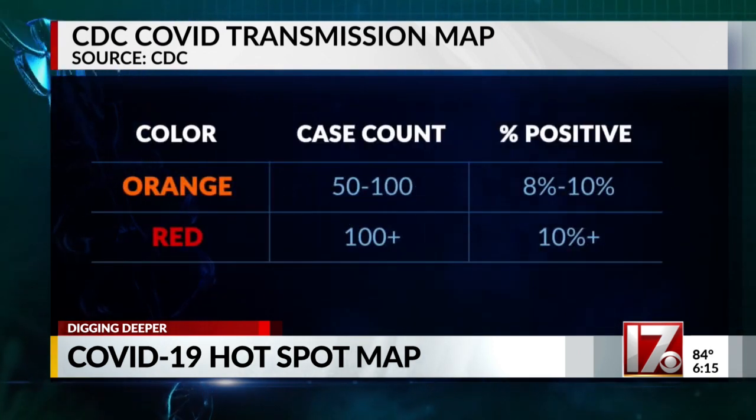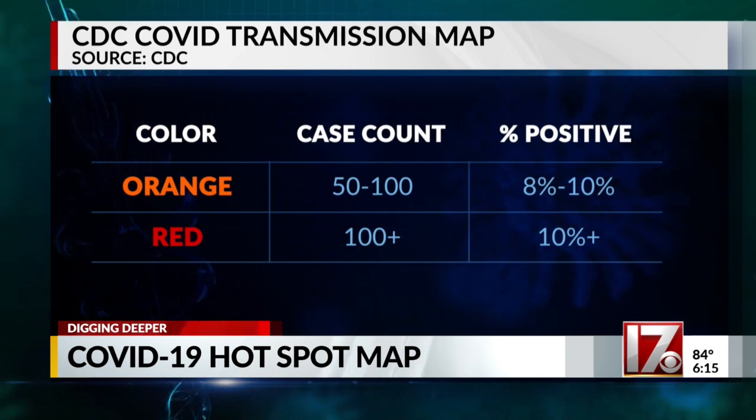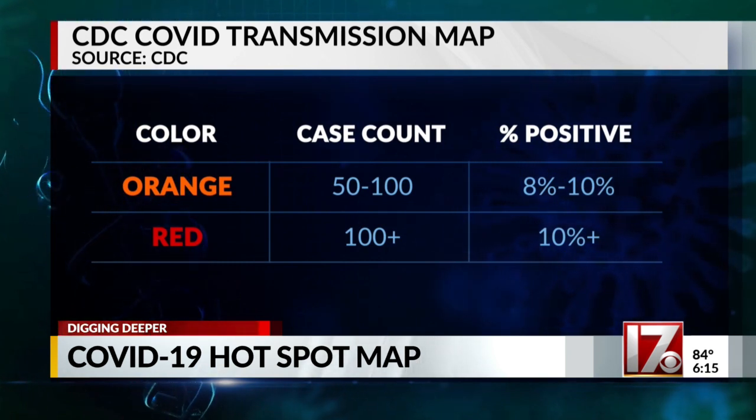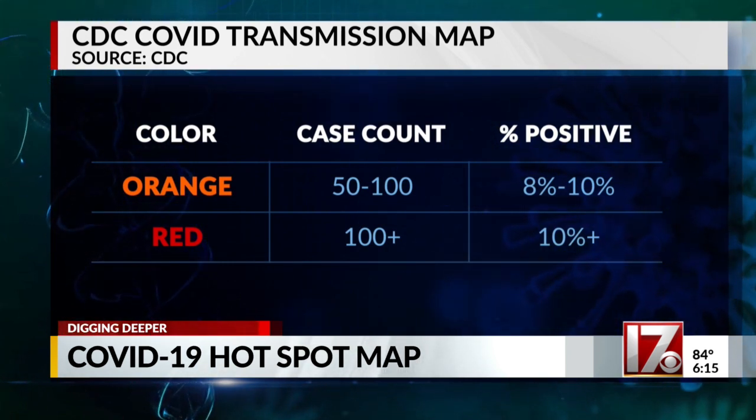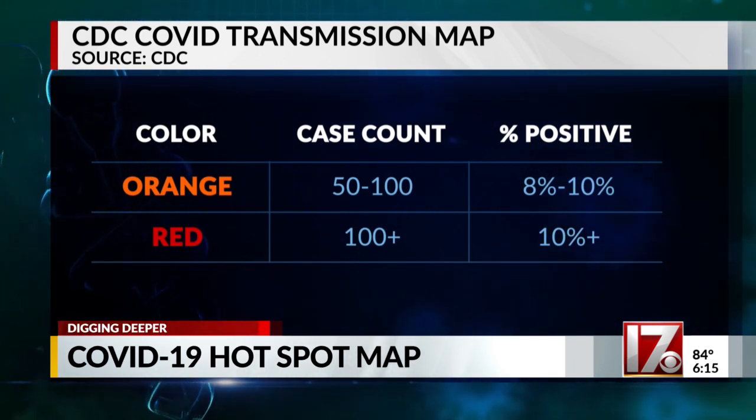If your case count was between 50 and 100 last week, or your percent positive between 8 and 10 percent, your color is orange. More than 100 cases or a percent positive over 10 percent puts you in the red.